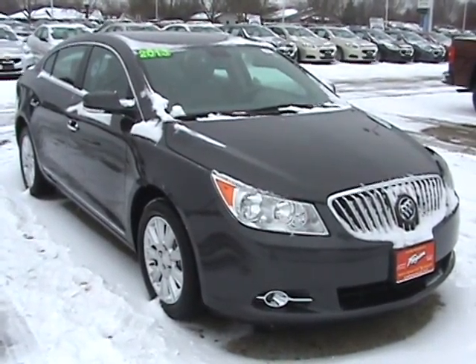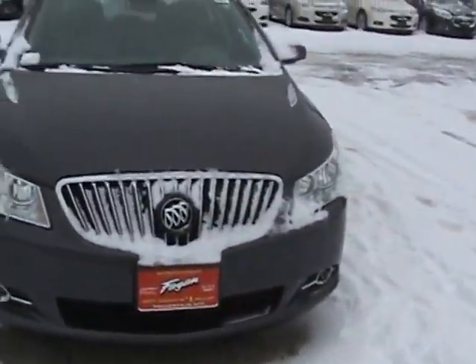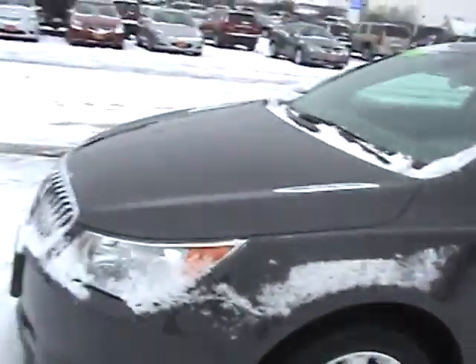Hey, this is Adam with Fagan Automotive, and this is our 2013 used Buick LaCrosse. This vehicle's stock number is 13RC599 — that'll help you find it online. This car actually has 6,000 miles, it's basically brand new.